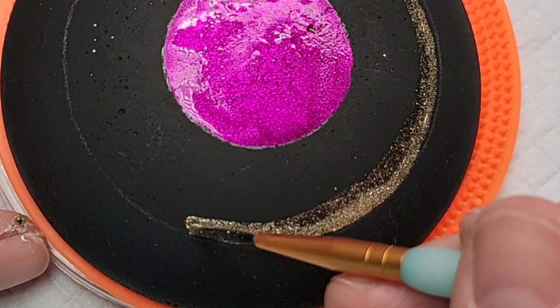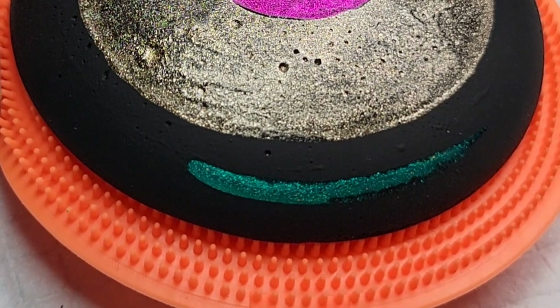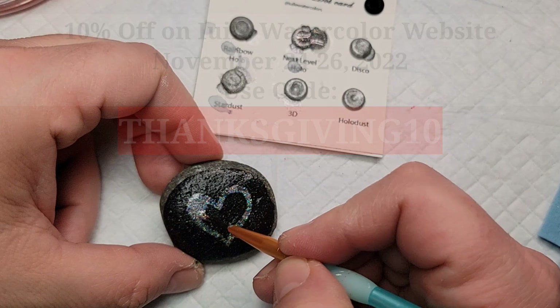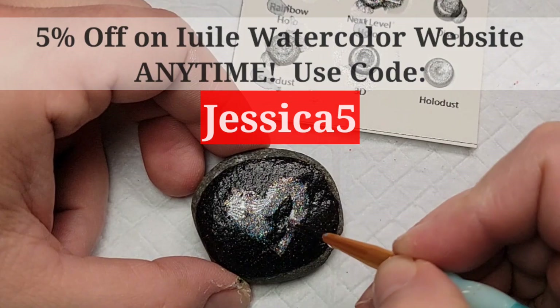This is actually my very first set of watercolor paints — this little dot card that I got from Ayuli. Ayuli's Black Friday special runs from November 24th to the 26th with 10% off on her website, and if you don't catch that one, I have a 5% off code for you that you can use at any time.